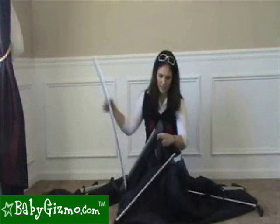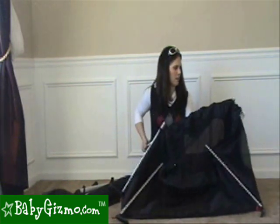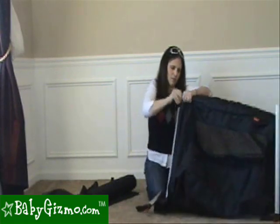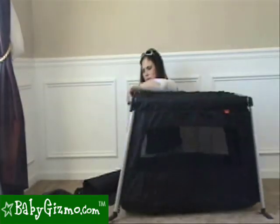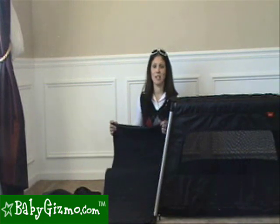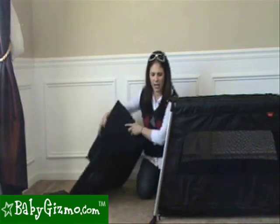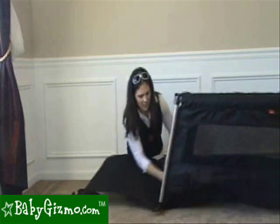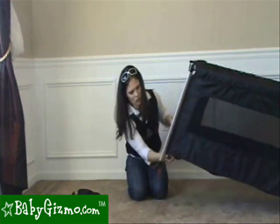There are two side pockets at the top — you're going to build the frame of the top of the Traveler and just slide it through. You're also going to blow up the mattress. It takes approximately six to seven deep breaths to blow it up — it's very easy. What I found is if you blow it up partway and then put it in the bottom, it actually makes it easier because you can bend it. There's a side pocket underneath where you slide in your mattress, and then you can finish blowing it up.